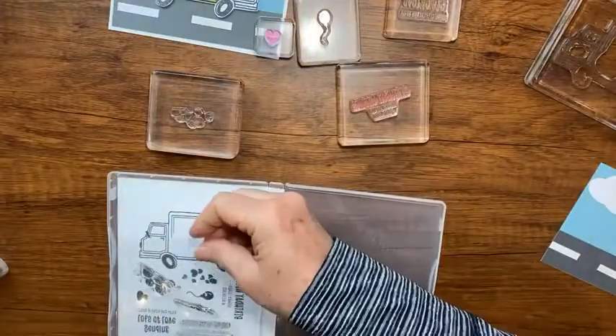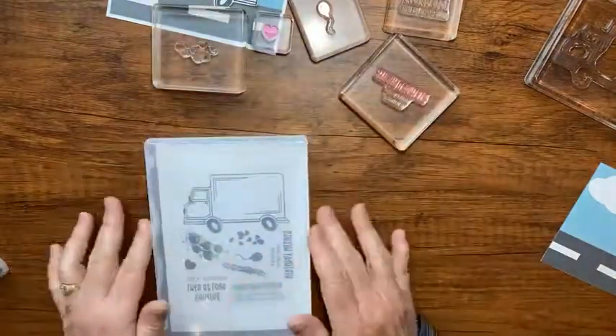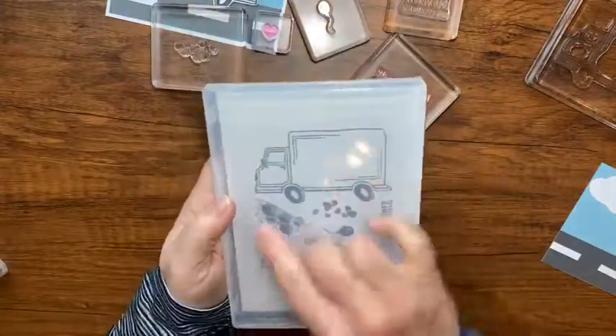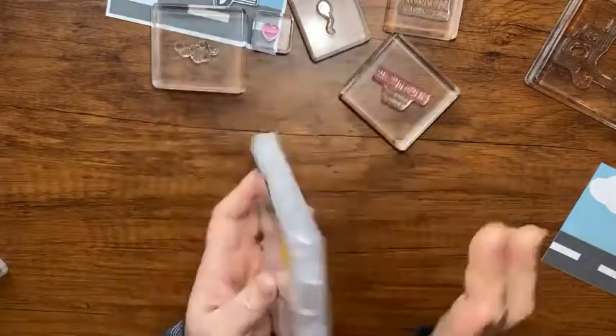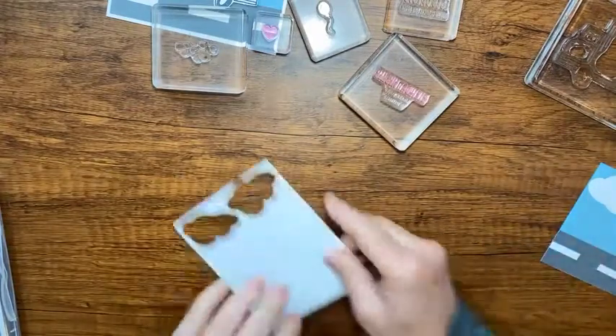I take that lighter piece of plastic and set it over the top - that just helps me keep my stamps on this side of the case. Then I can see through the case to confirm all my stamps are in there, and I like that better than seeing the paper on the back.